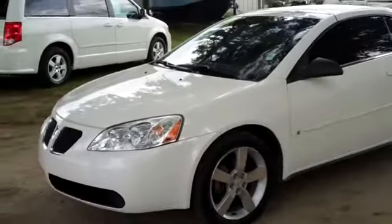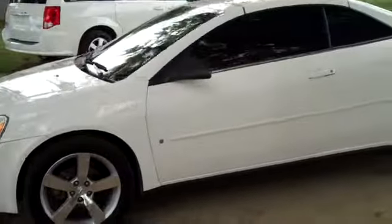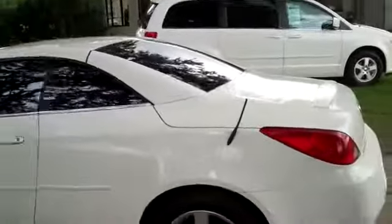Let's take a quick look at the outside. You have alloy wheels, tinted windows, and a little bit of a spoiler.